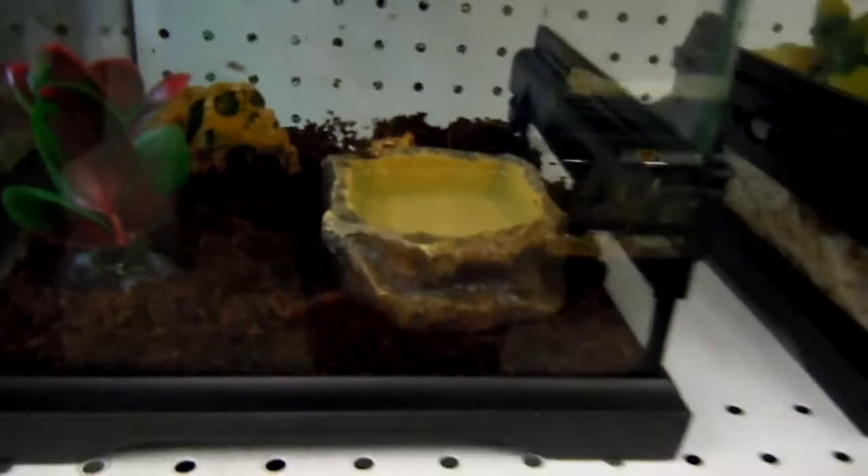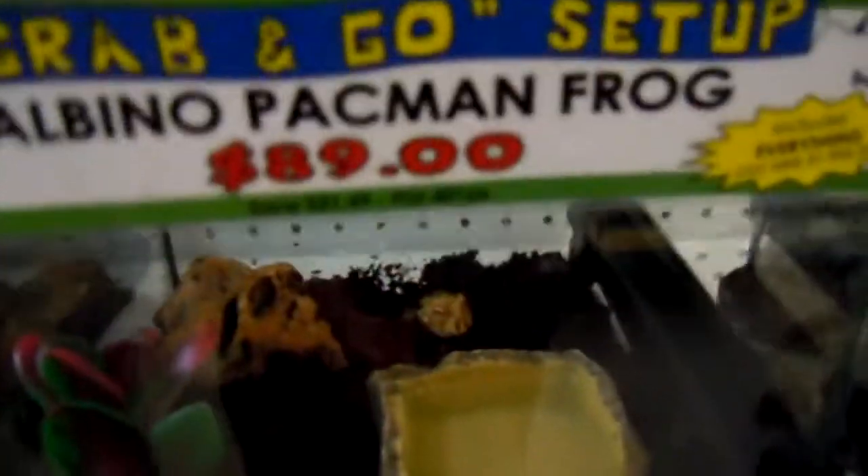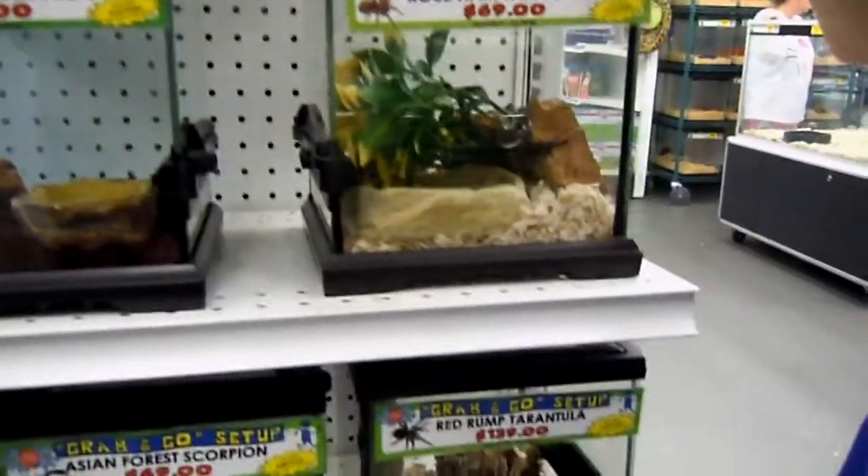There's an albino Pac-Man frog — that's cute, I don't have that one. I've got some Pac-Man frogs. They've only got the albino right now. It's kind of green but that's a really pretty albino. I always like the albinos.